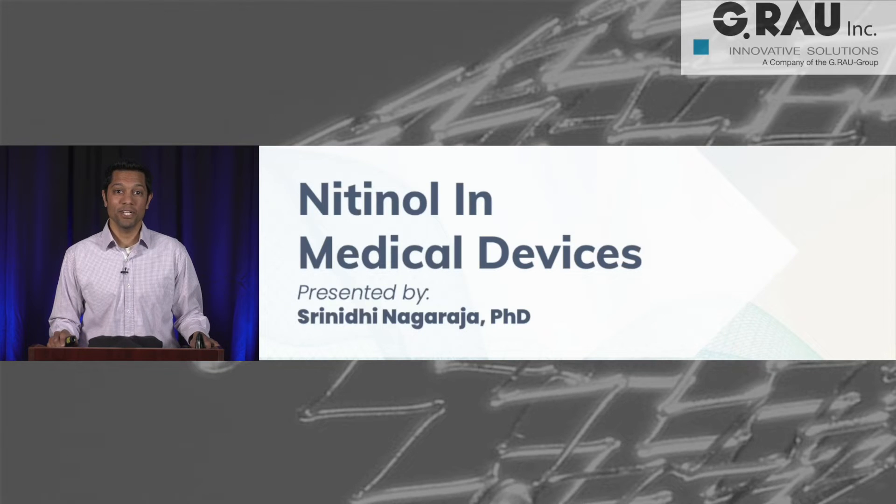Hi, my name is Srinadi Nagarajah, and I'm a technical fellow at G. Rao Incorporated. I would like to talk with you about the use of nitinol in medical devices.